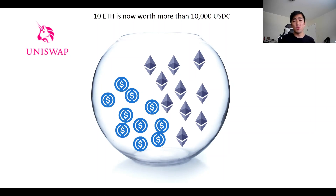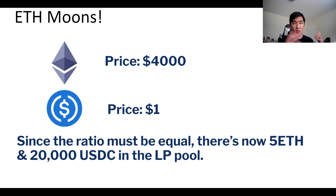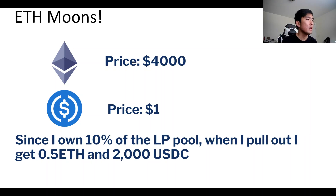Now 10 ETH is worth more than 10,000 USDC, so the liquidity pool has to sell some ETH and buy more USDC so that the ratios stay equal. This results in 5 ETH and 20,000 USDC in the pool. ETH goes up, so the pool sells some ETH to buy more USDC to meet in the middle. Since I own 10% of the pool, when I pull out I get 0.5 ETH and 2,000 USDC.